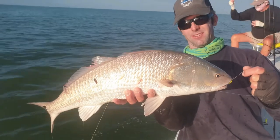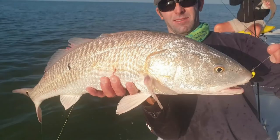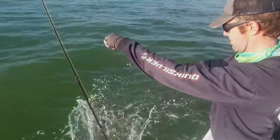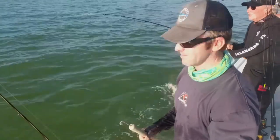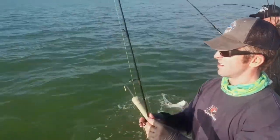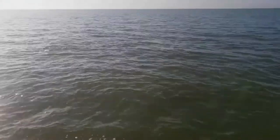Beautiful, beautiful Florida Keys redfish. Redfish on the crab. Look at this one — Ron's got a monster on there! That's 25 pounds. Holy cow, look at that.